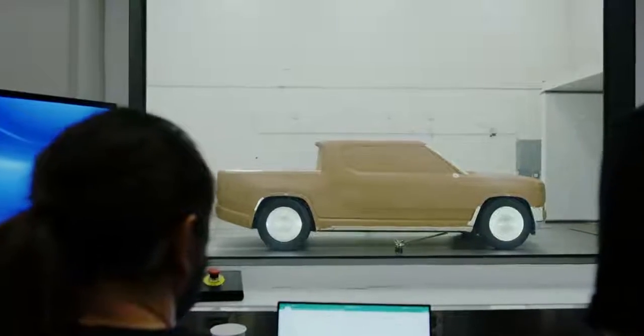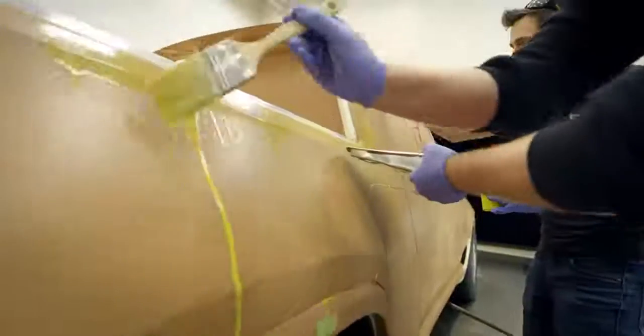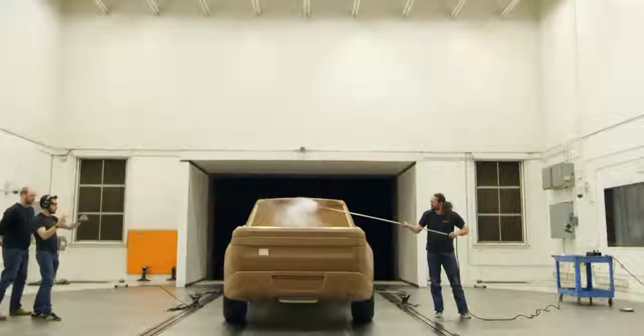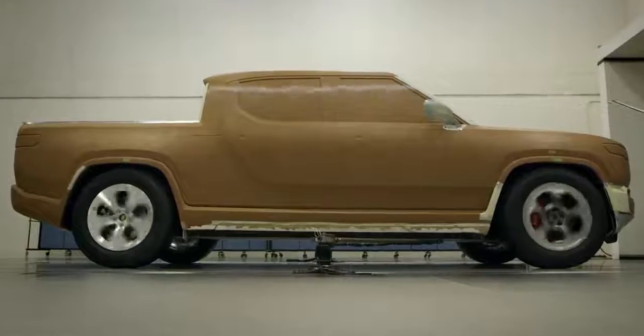Full scale testing really validates the computational simulations we do throughout the process. This is really important in electric vehicles because the efficiency is a direct correlation to the range that is possible. The reason we're able to be better on range than any other vehicle currently on the market is because we're better on aerodynamics.